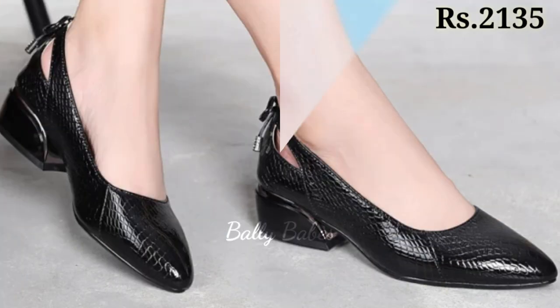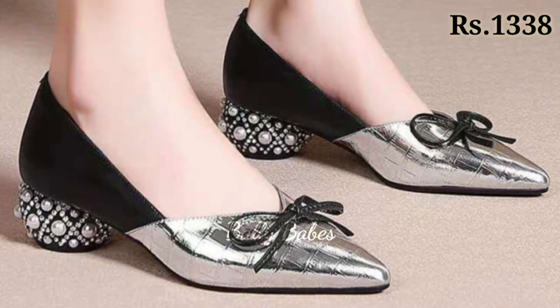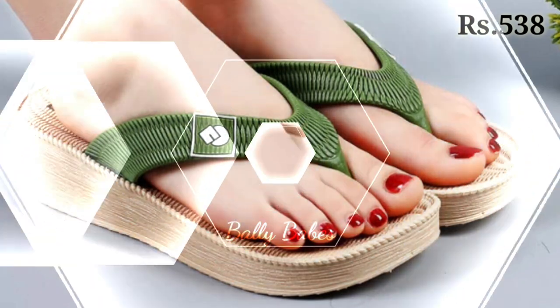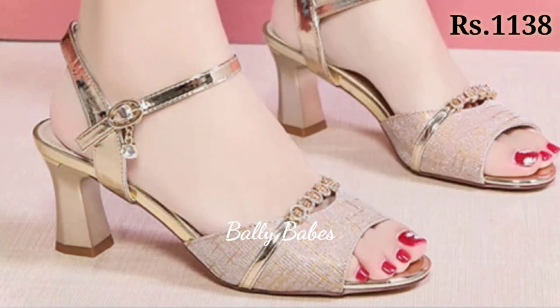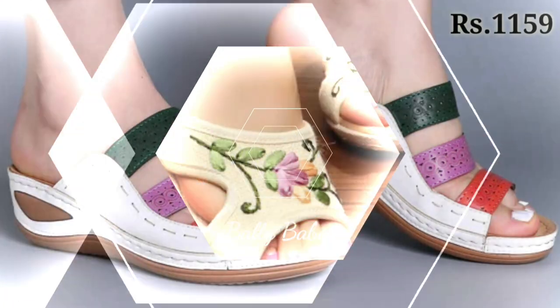Footwear is an essential part of our wardrobe and choosing the right footwear can make or break your entire outfit. In this video, we will be exploring the various types of ladies footwear including heels, sandals, pumps, slip-ons, and comfortable options, and how to style them to elevate your overall look.